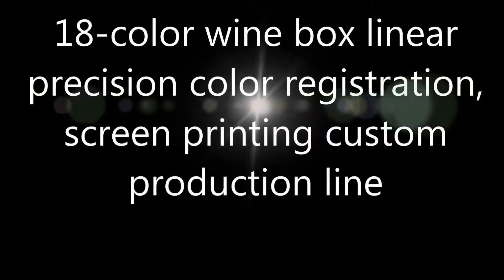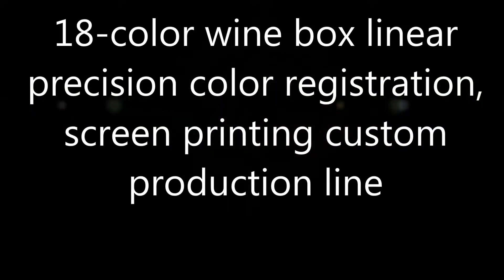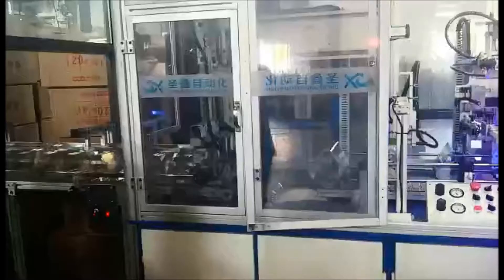18-color, one-box linear position color registration screen printing custom production line.